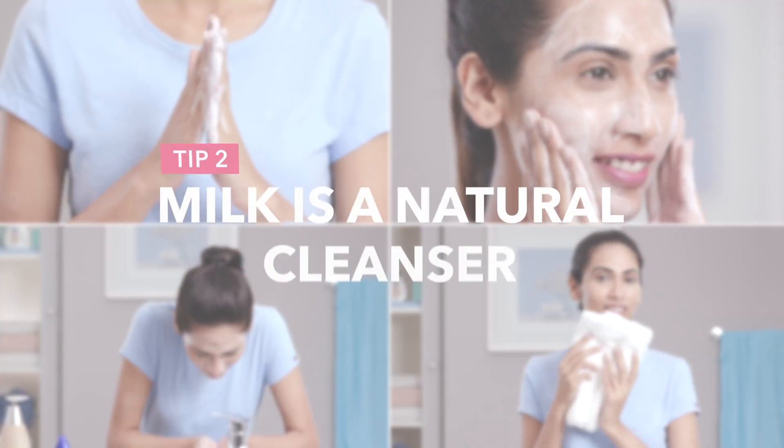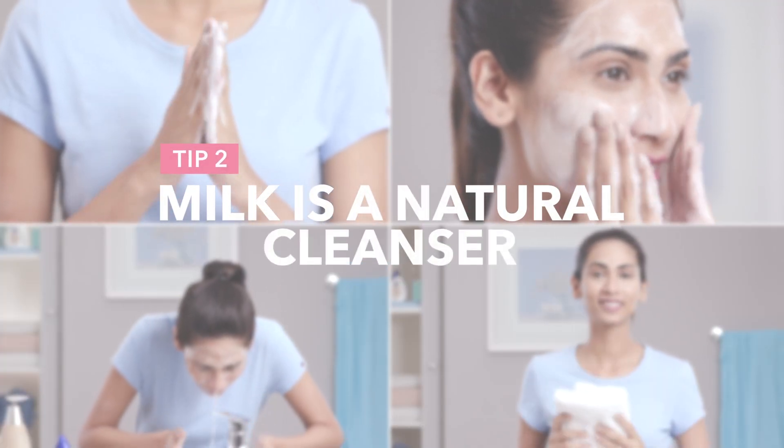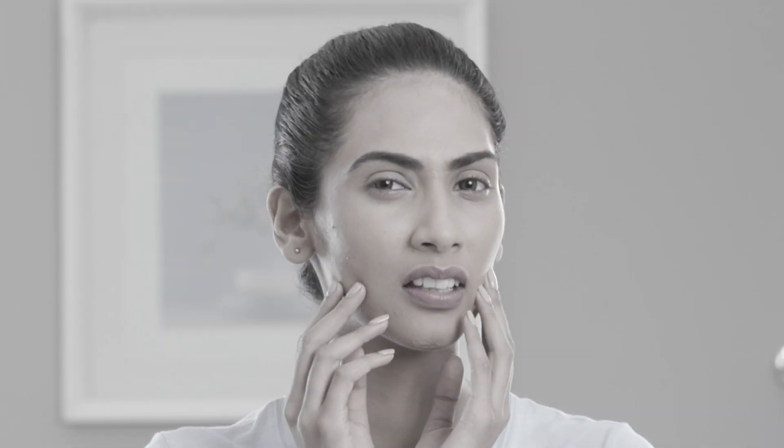Milk also improves skin's texture and hydration, giving you that milky, clear complexion. Your skin is a mirror of your diet, and regular consumption of milk makes your skin healthy, soft and supple.